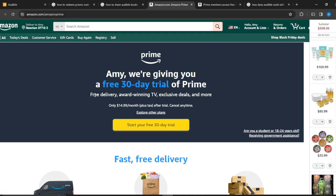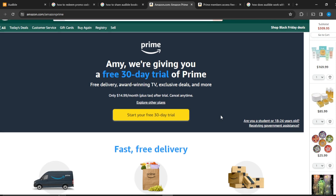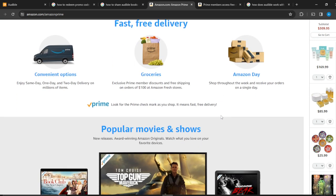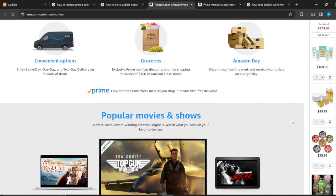Here are the Prime benefits: free delivery on any product, Prime Video, exclusive deals, and more. It says only $14.99 per month plus tax after the trial, and you can cancel at any time. For that $14 per month you get convenient delivery options — same day, one day, and two day delivery.